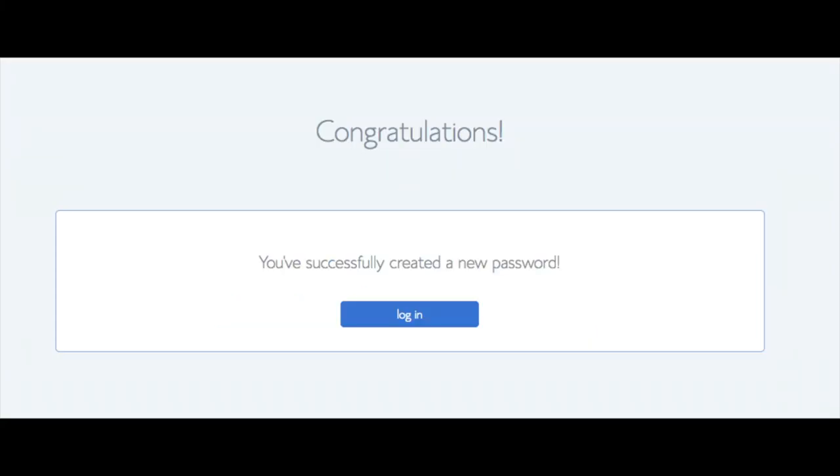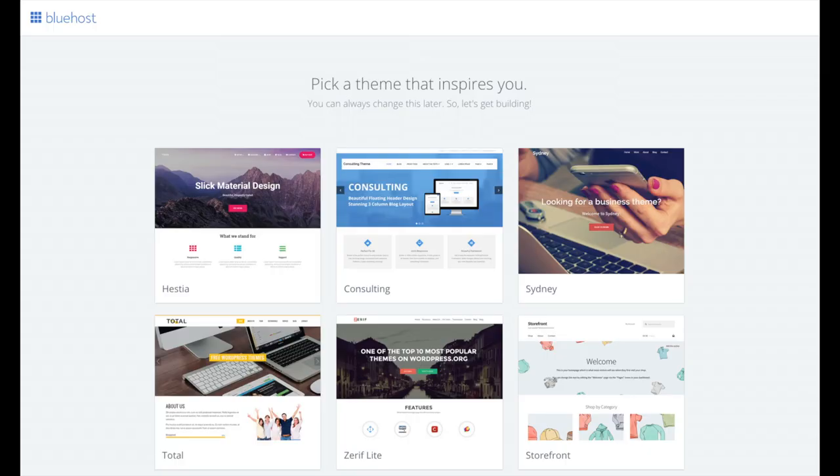You will now be directed to a congratulations page. Click the blue login button to log in to Bluehost. Bluehost will also email your dashboard login information to the email address you provided. You will now see 'Pick Your Theme.' Bluehost has a bunch of awesome free WordPress themes that you can choose from. You can select the theme now or below the themes you can click 'Skip This Step.' If you choose a theme now, you can always change it at a later date.